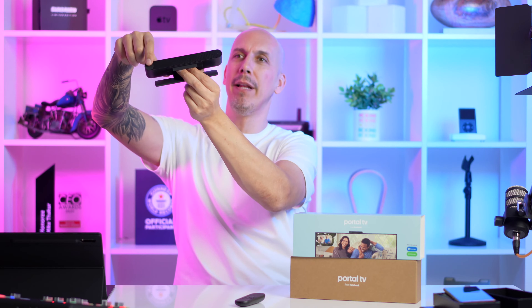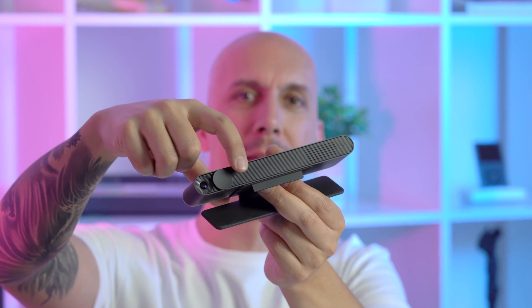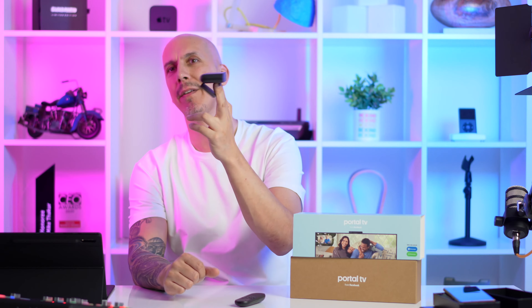The camera has a privacy slider so you can slide it over and nothing is going to be seen — it's a physical cover, which is really nice. That doesn't necessarily mean the microphones can't be hacked, but if you're that paranoid just unplug it when you're not using it. Look, in the 21st century you've probably got a Kindle, an iPhone, an Android phone, and Alexa and Google Nest everywhere — we've just got to figure this privacy thing out.